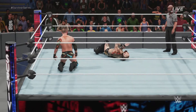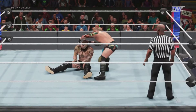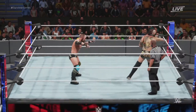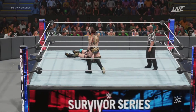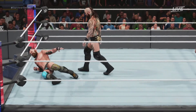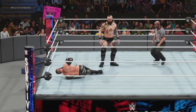Nailed it. What a stomp. Good grief. Suplex. Taking out the arm — great strategy. He's starting to feel it here.